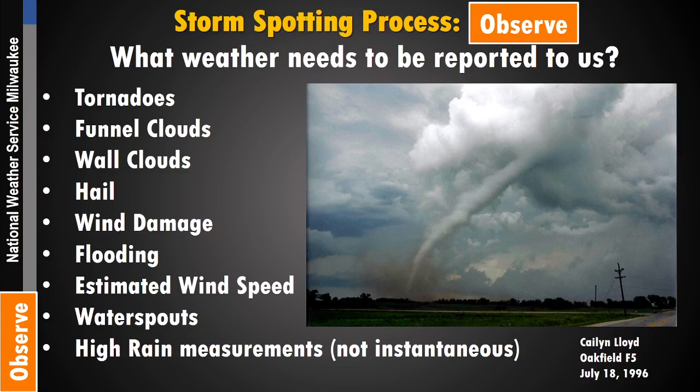Welcome to part three of our storm spotting process, where we need to talk about what kind of weather needs to be reported to the National Weather Service. The items listed here — tornadoes, funnel clouds, wall clouds, hail, wind damage, flooding, estimating wind speeds, water spouts, and high rainfall measurements — are all the main ones that we need to know about.